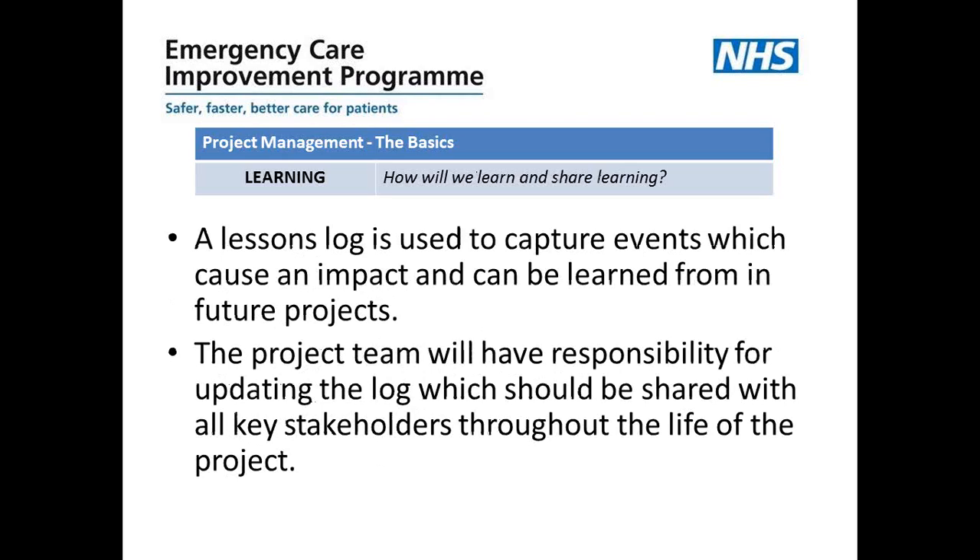Regarding learning: from all this documentation and work going on within the project, we need to capture lessons learned along the way. This can start right at the beginning of the project. It doesn't have to be a fancy document — it's just a way that everybody can capture events or anything that's happened as they go along that may cause an impact, what that impact is, and how it's been learned from. It's a really useful document used right throughout the lifetime of the project and reviewed at the end, providing really good information to take on to other projects in future. All key stakeholders would be involved, and it would be stored centrally in the PMO.